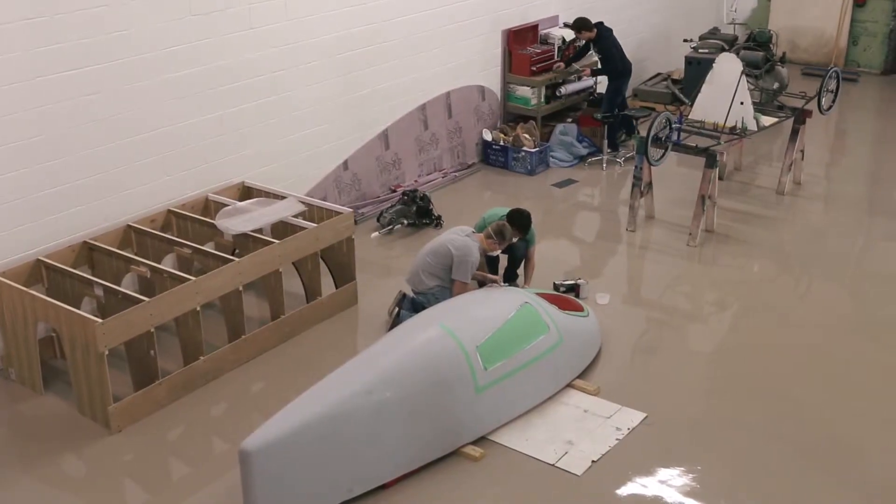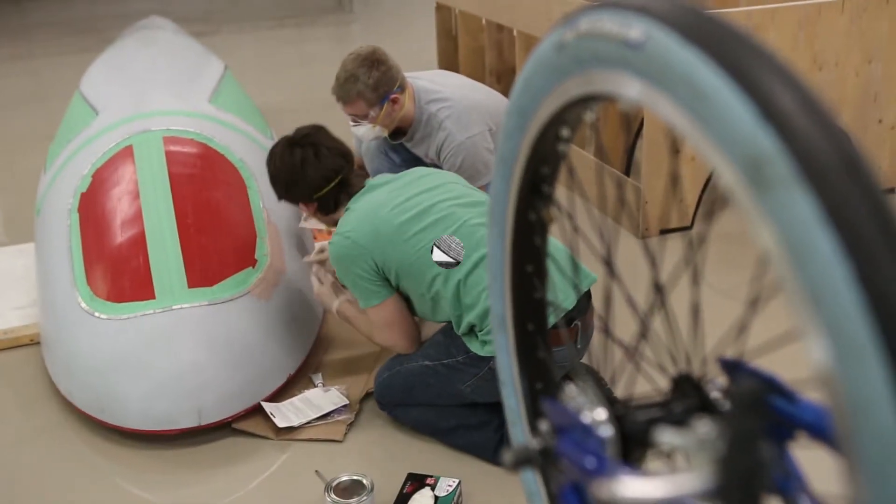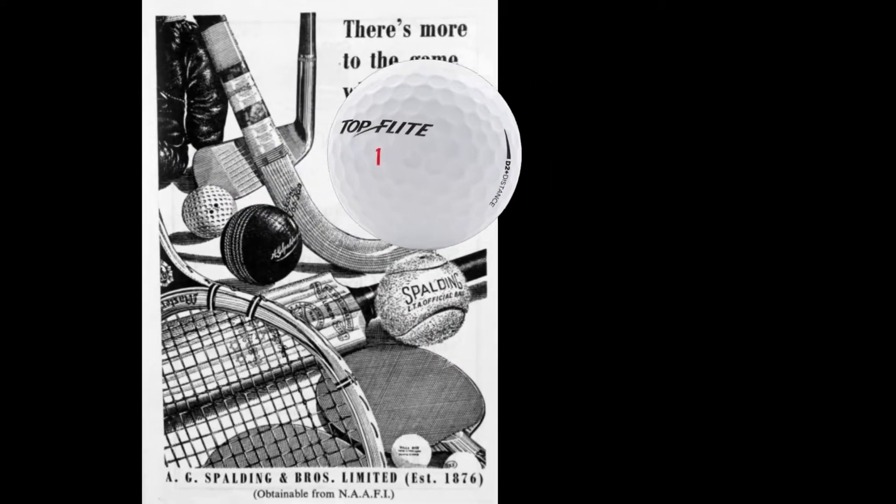Throughout the years, Trine students have come up with ideas that have revolutionized industries and business. From sonar enhancements to the modification of the modern golf ball, they all got their start right here.